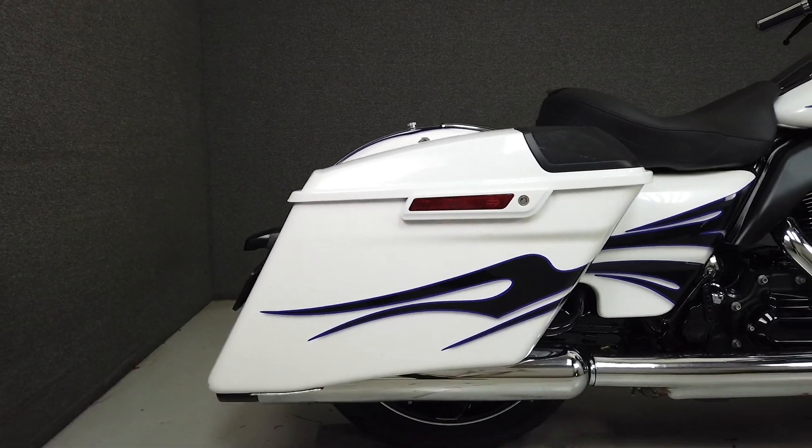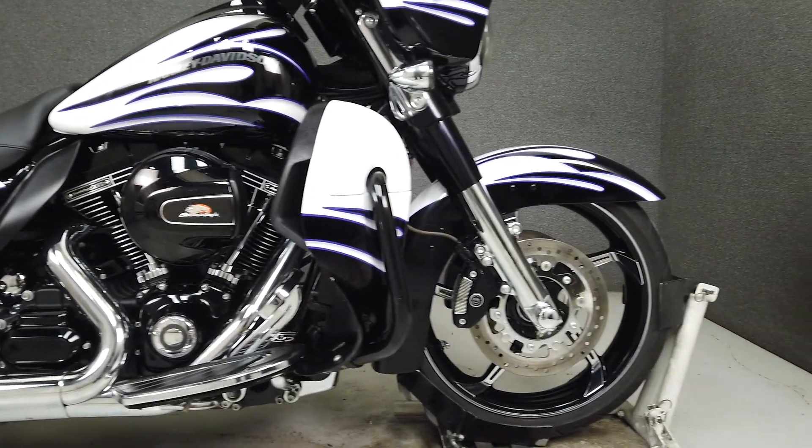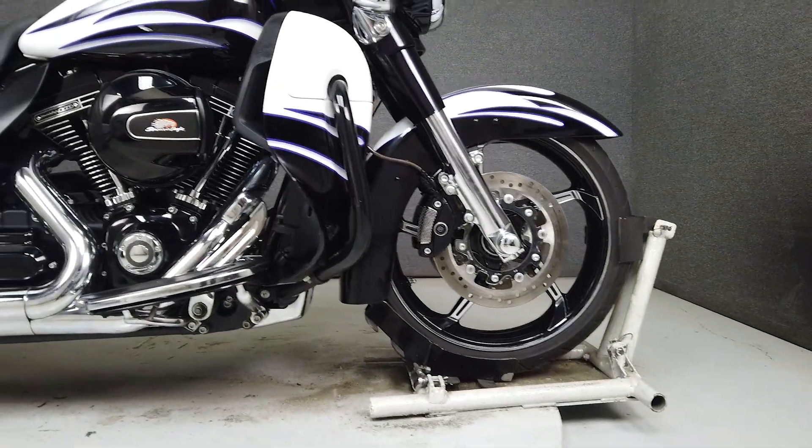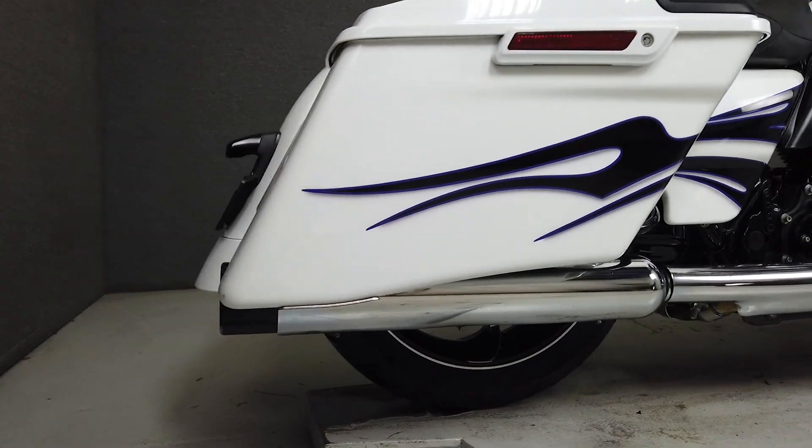It comes from the factory with a multi-function four-speaker stereo system, cruise control, anti-lock brakes, tire pressure monitoring system, and a security system with a proximity fob. It has been upgraded with a Mustang solo seat, but otherwise remains stock.